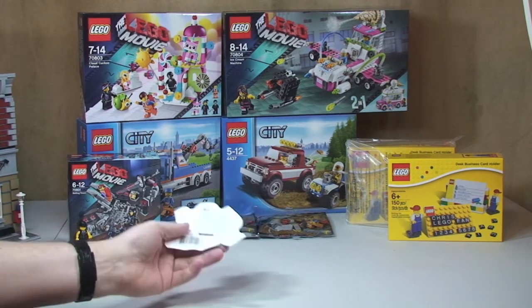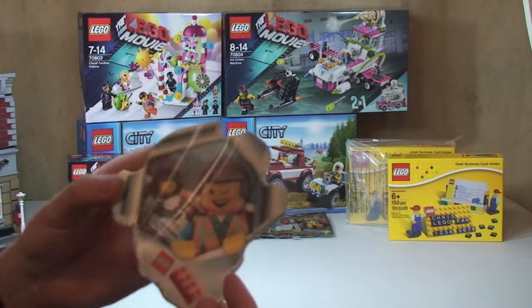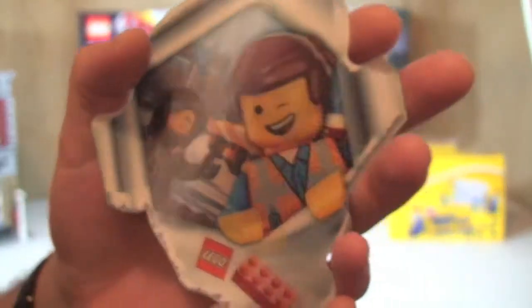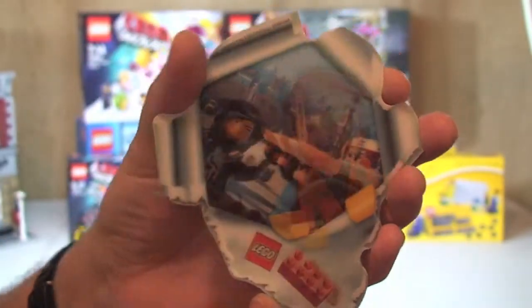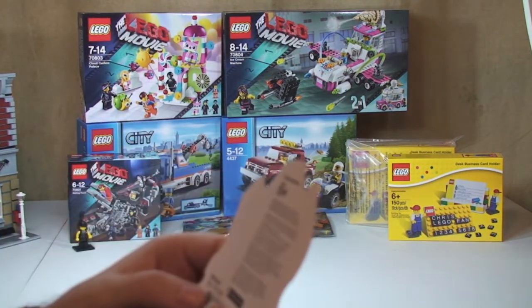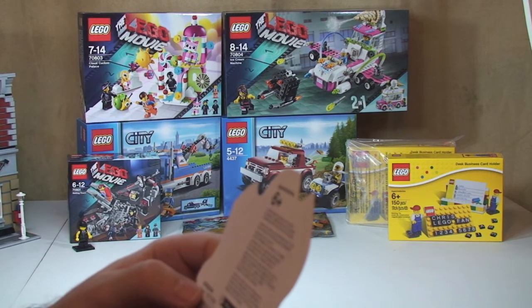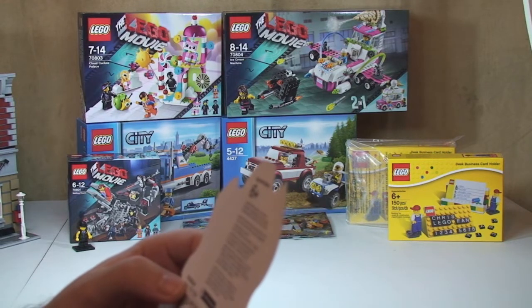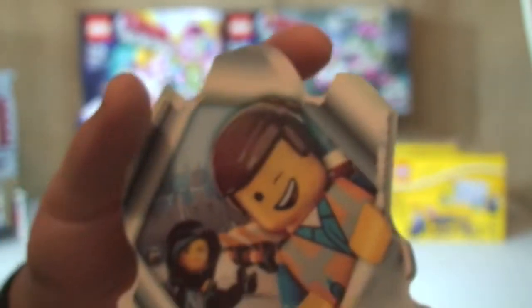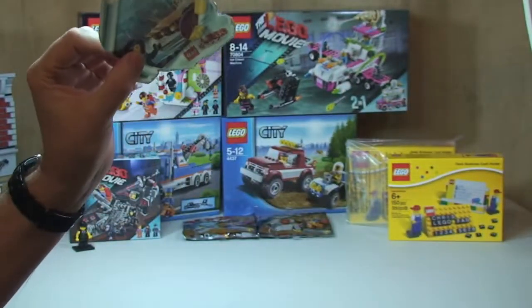We also have something else which is a bit of a surprise — I didn't even realise it was there, it had fallen out. I'm not really sure what this is, but it is pretty cool. As you can see it's this hologram Lego Movie item. I don't know if it's a sticker — I don't really want to peel it — but it has got an item number: 6071266, or it could also be 5002044. I certainly haven't seen that before, so that was a bit of a pleasant surprise.